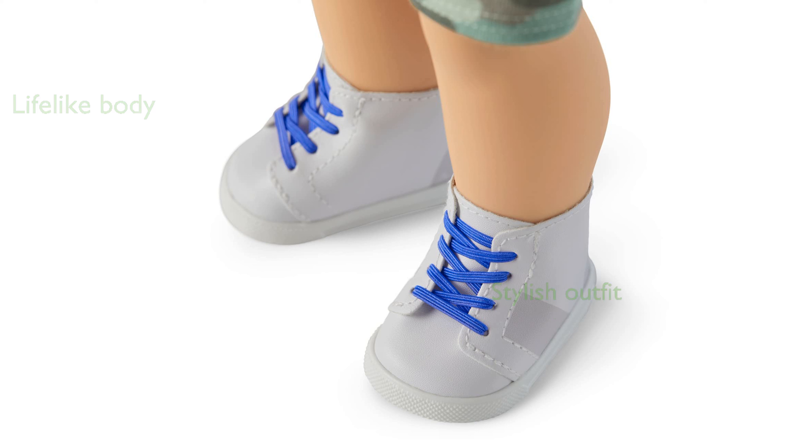The stylish outfit includes a heathered gray t-shirt with printed graphics, camo print shorts, white high-top sneakers, and a pair of briefs.